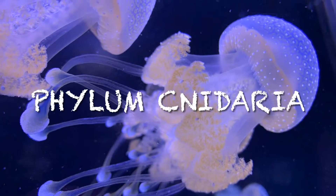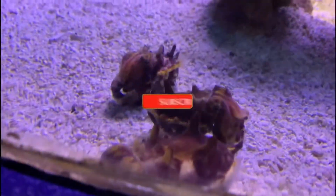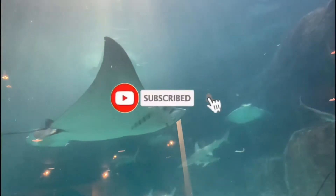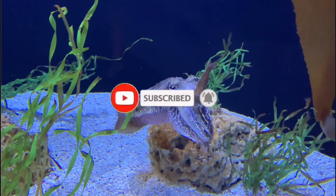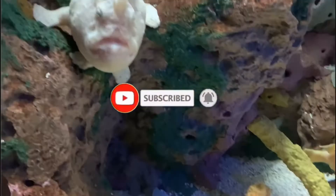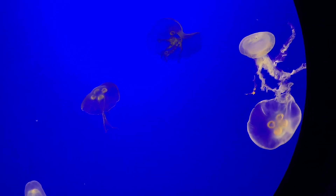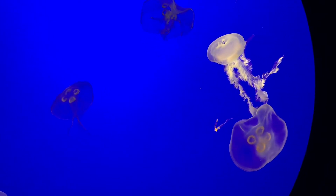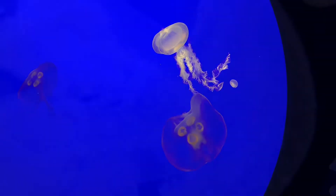Let's talk about the phylum Cnidaria. Here at All Things Marine, go ahead and click that subscribe button if you love the ocean as much as I do, and make sure you smash that bell so you don't miss out on any of the weird ocean creatures I talk about. Today we're going to be talking about the phylum Cnidaria, because it is the next thing to go through in our journey through ocean classification.